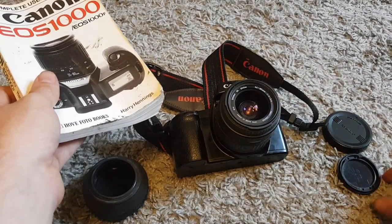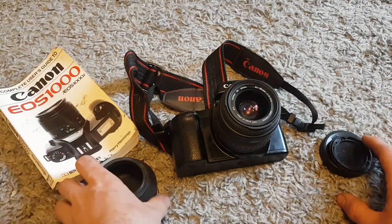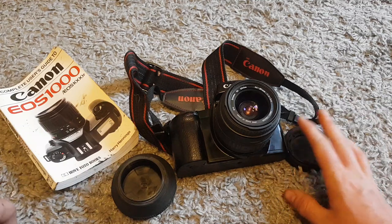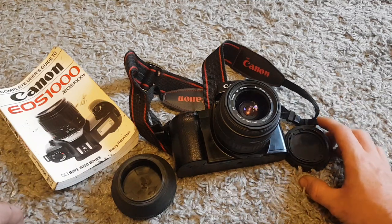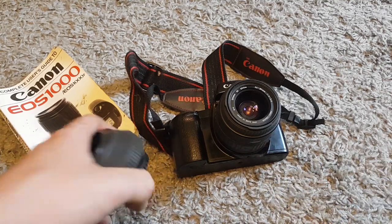Even listing this as spares and repairs, with the manual and the other bits, I'm looking at probably 20 pound or just under. Considering I paid a pound, that was definitely worth picking up and we'll get quite a decent little profit on this one.